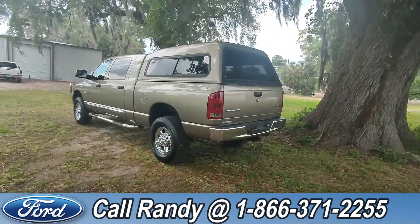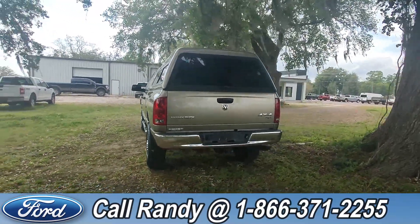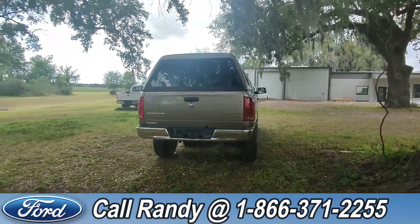If you guys have any questions, please feel free to give us a call at the number below, or you can always look us up at santafe4.com.